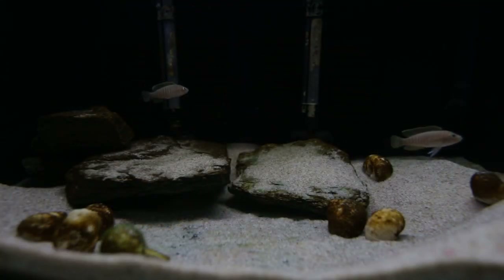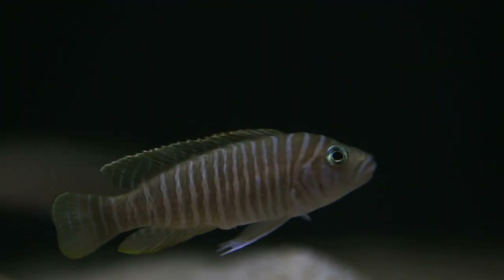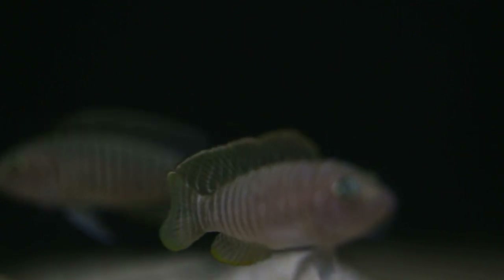There is one dominant Similis in this aquarium that dominates the other one, but that doesn't necessarily mean it's a male. I'm starting to get a little concerned that I have the same sex in here, but they do sometimes hover above the shell like there might be some spawning activity. There are slight differences between both fish, so I'm still hopeful the smaller one is a female and the larger one is a male, though I honestly expected spawning by now.